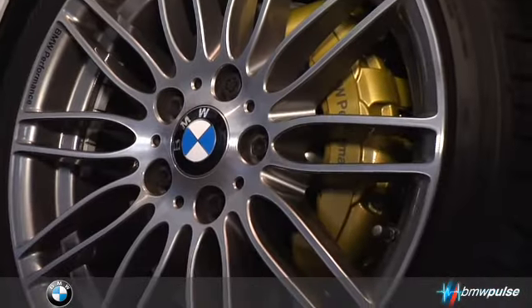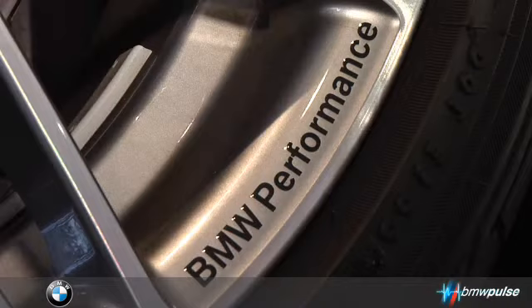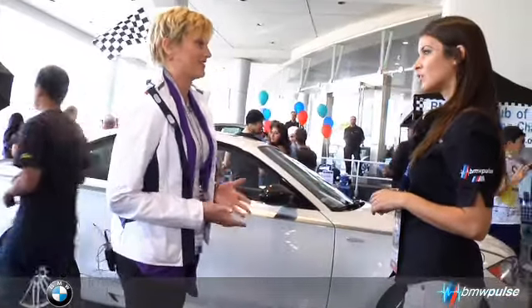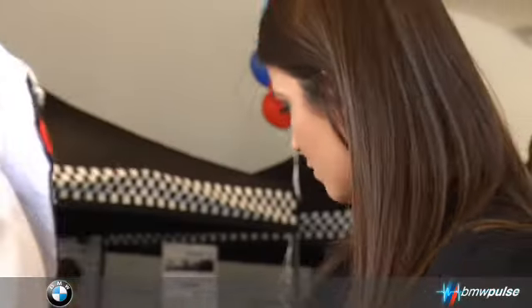We have some upgraded brakes — the performance brake system. It makes you able to brake faster, and so you can drive faster if you can brake faster. That's the bottom line with performance.